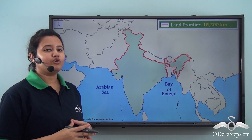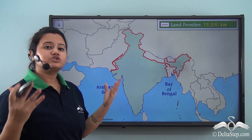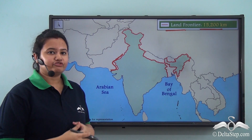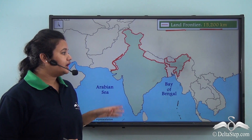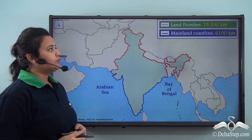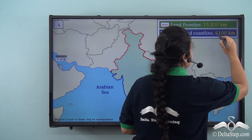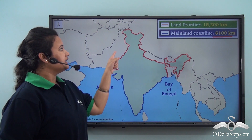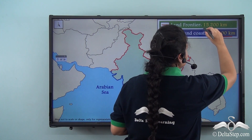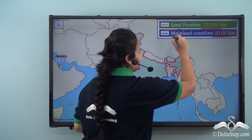India has a long land boundary. The total length of the land frontier is 15,200 kilometers. It also has a long coastline — the total length of the mainland coastline of India is 6,100 kilometers. The red line shows the land frontier and the blue line demarcates the coastline of mainland India.